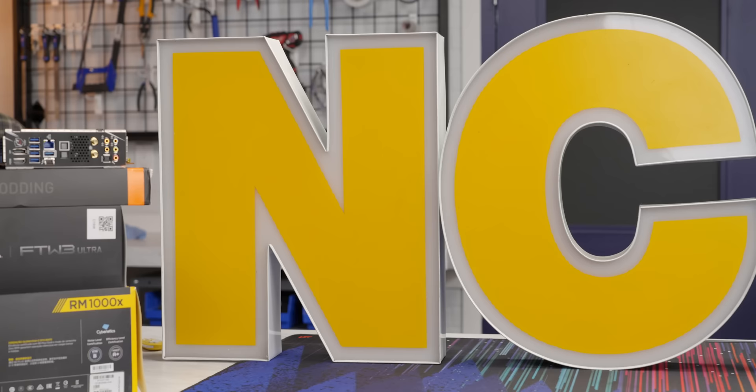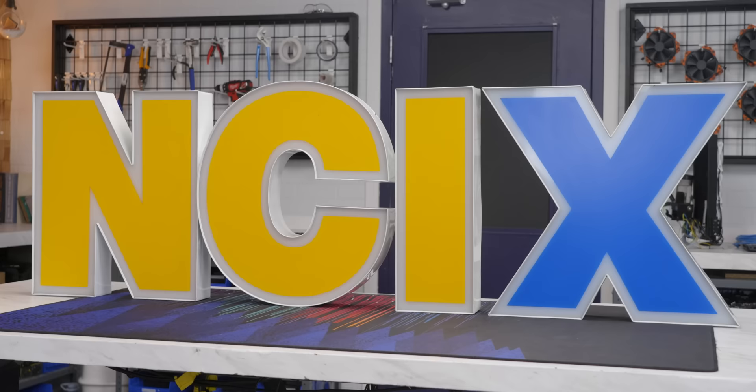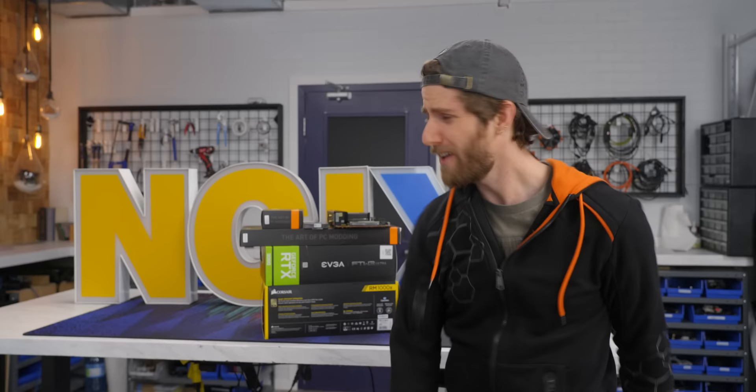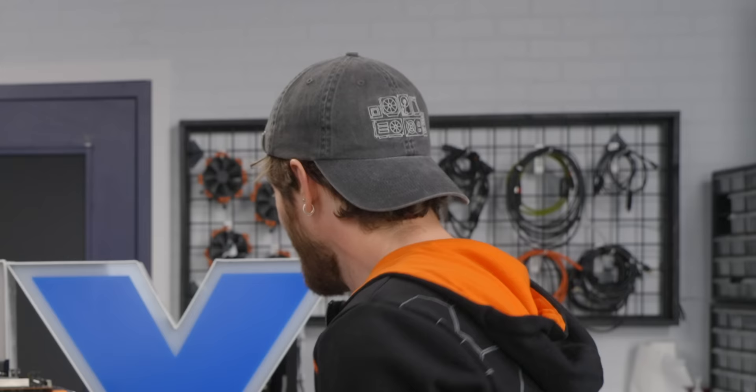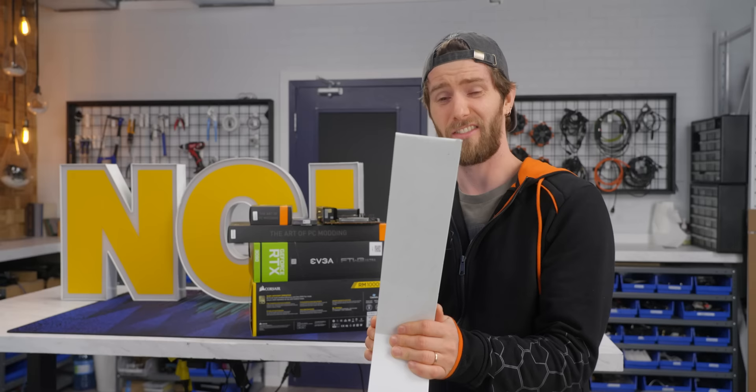But it's not going to be easy. I have to get all of these components in here with adequate cooling. The sign obviously still has to light up, it's going to have to mount on the wall because it's a sign, and it's only this thick. Like this thick segue to our sponsor.